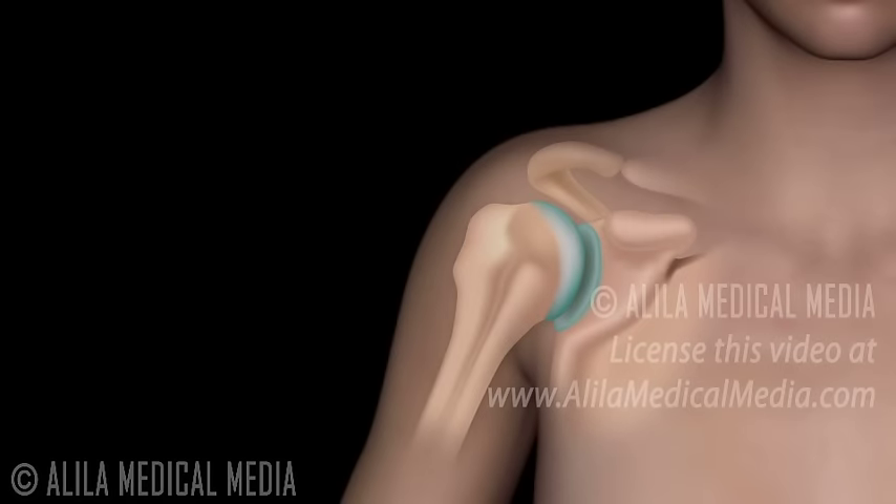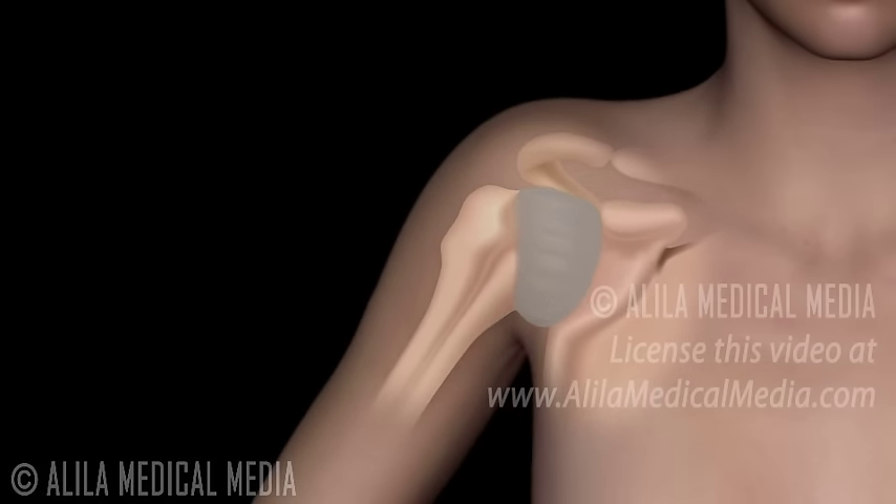The shoulder joint is enclosed in a layer of connective tissue called the shoulder capsule. In frozen shoulder, this capsule is inflamed, thickens, and becomes tight. This makes shoulder movements difficult and painful.